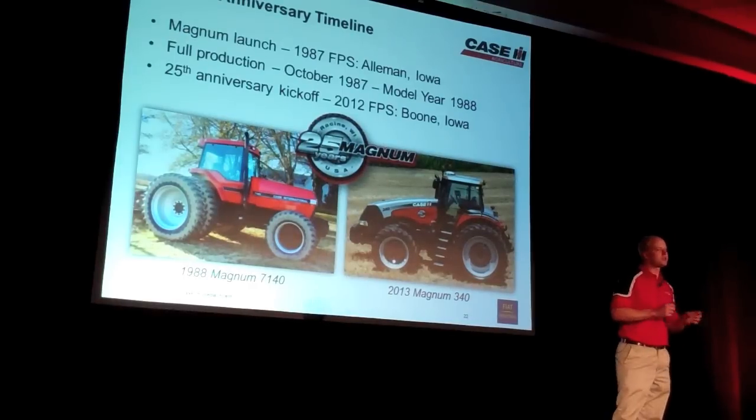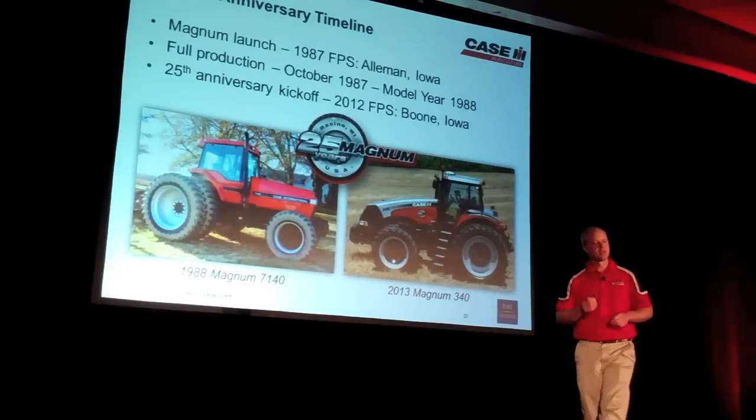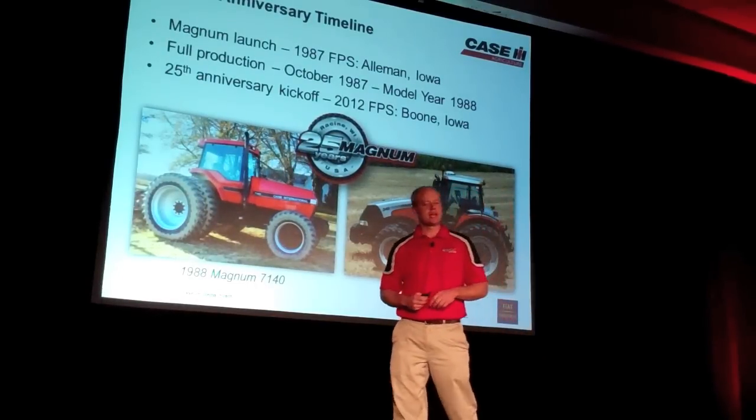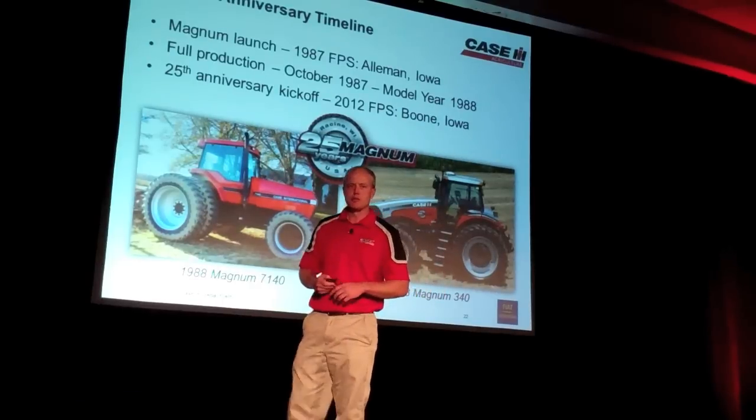It was basically the first tractor that J.I. Case and International Harvester put out of the factory after the merging. So this really had a lot of different things that it brought to the market.